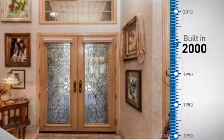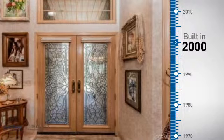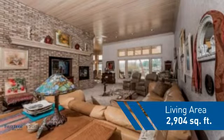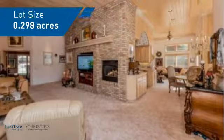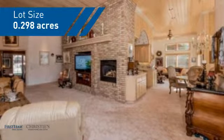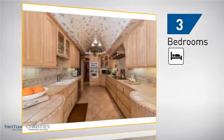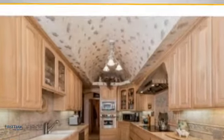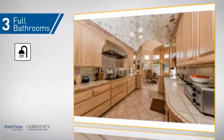This property was built in 2000 and features over 2,900 square feet of space, giving you a spacious layout to play host or kick back and relax after a long day. Inside you'll find three bedrooms, so everyone has a private space to come home to, as well as three full bathrooms.